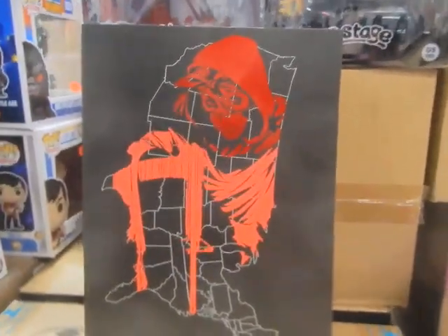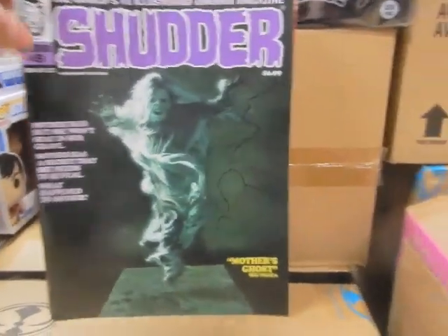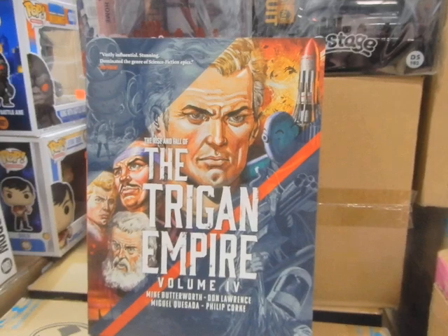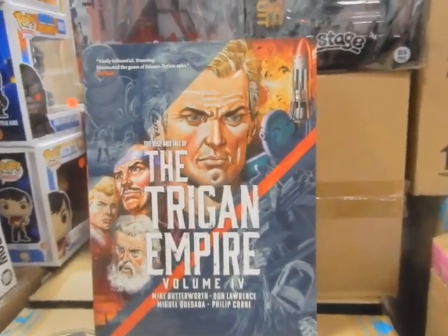Rogue State — that is the foil edition I should have had last week. New issue of Shudder. I know somebody is going to be very happy to see The Rise and Fall of the Trigon Empire, Volume 4, coming in — I'll see him on Saturday.